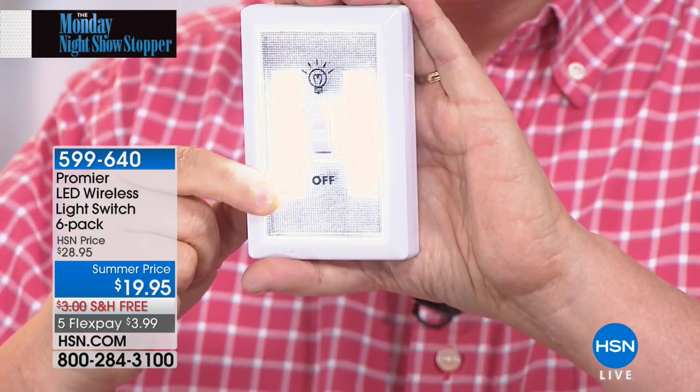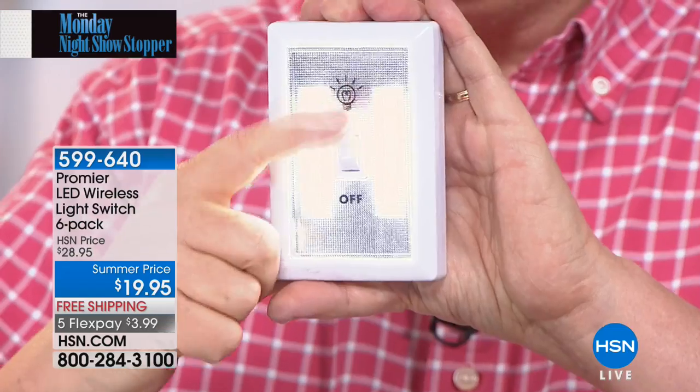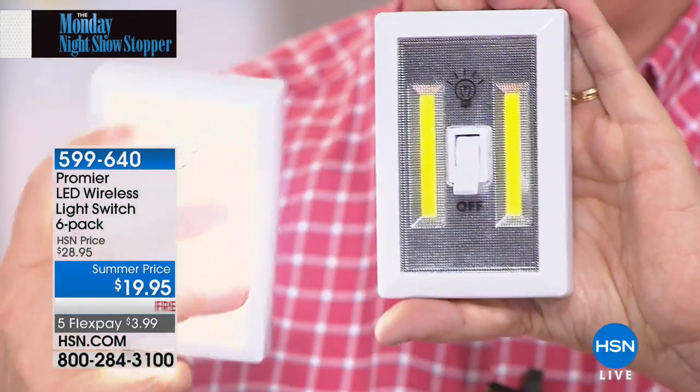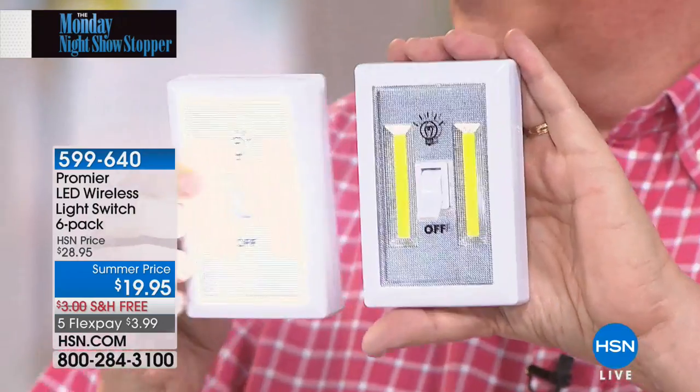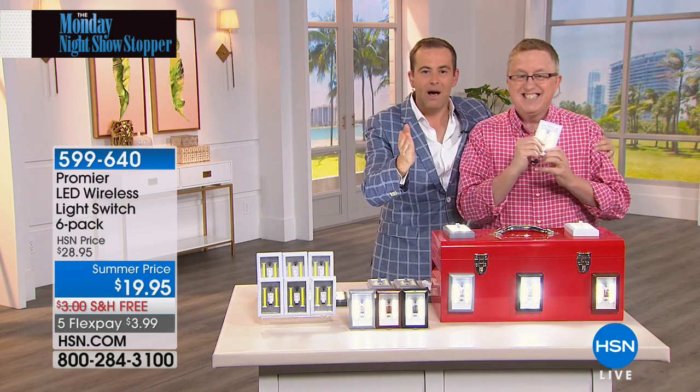What does it mean to you? It means more light for less money, and that's what it's really all about. And with Promere and with HSN and with Adam tonight, you're getting the best deal ever for six of these. Please, you need to tell America on this before your day. How good a deal is a six-pack with batteries for this price? You would pay this much for just the batteries, really.